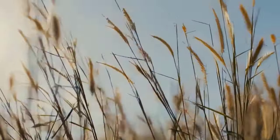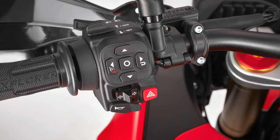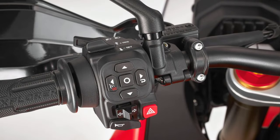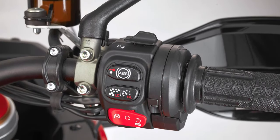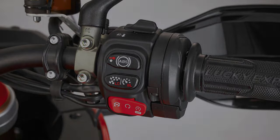The bike is also equipped with launch control, wheelie control, cruise control, and cornering ABS with two settings and rear wheel lift-up mitigation. Also included is the electronically assisted shift quick shifter for up and down shifting.